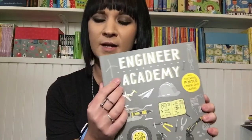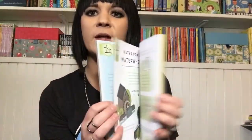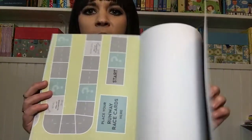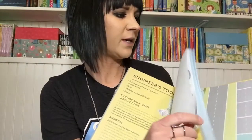We have this new series of Academy books — Engineer, Architect, Astronaut, and Vet Academy. If you have a little kid who wants to be an engineer when they grow up, they can learn everything they need to know about it in here. In the back of each book there's a model to punch out and fold, and there's also a board game and stickers for every time they complete one of the activities.